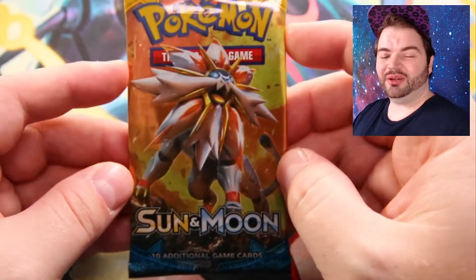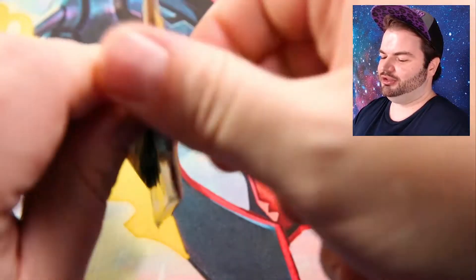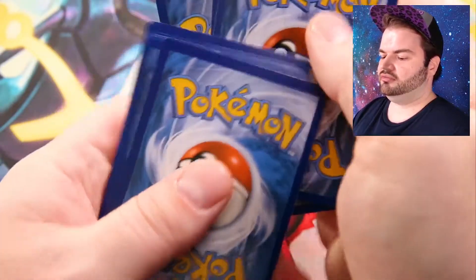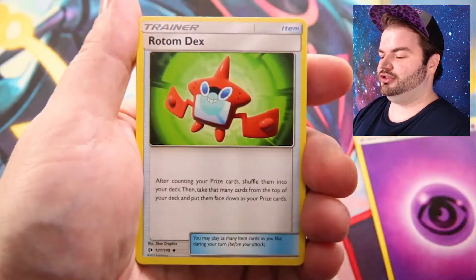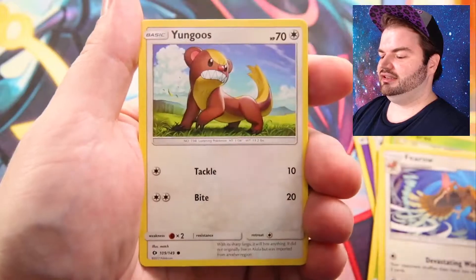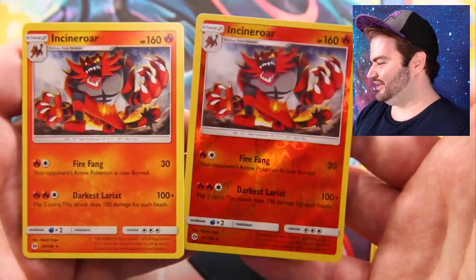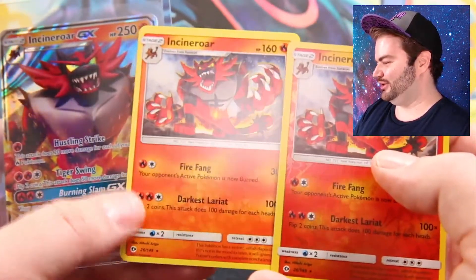We only have three packs left. Solgaleo pack — I would love to pull a full art Solgaleo, but even just a GX would be great. Starting off: Psychic Energy — I predict a good card. We have Pyukumuku, Rotom Dex, Passimian, Lillipup, Paras, Ferroseed, Litten, Dewgong. Incineroar is the reverse holo and the rare is... Incineroar! That is so funny — we just pulled all the Incineroars at once. The reverse holo, the normal rare, and the GX — hilarious!